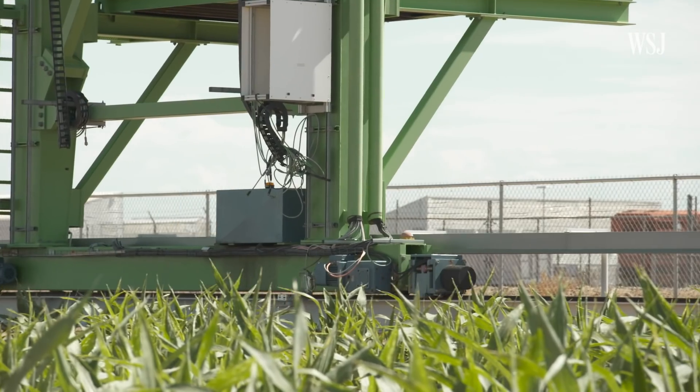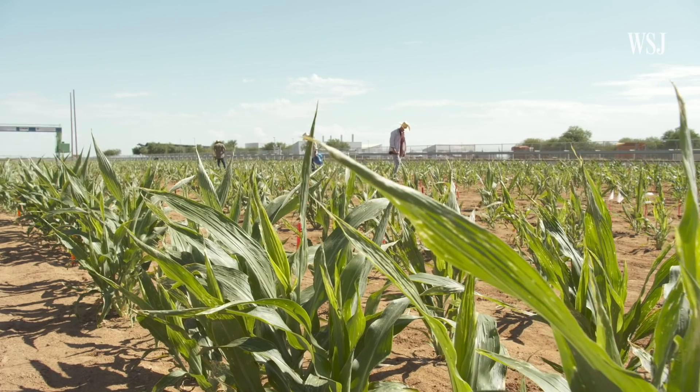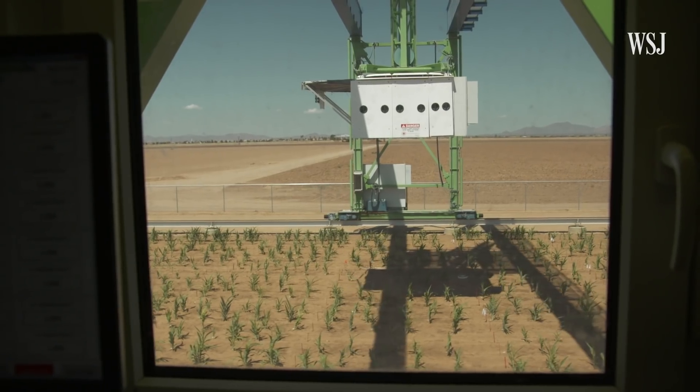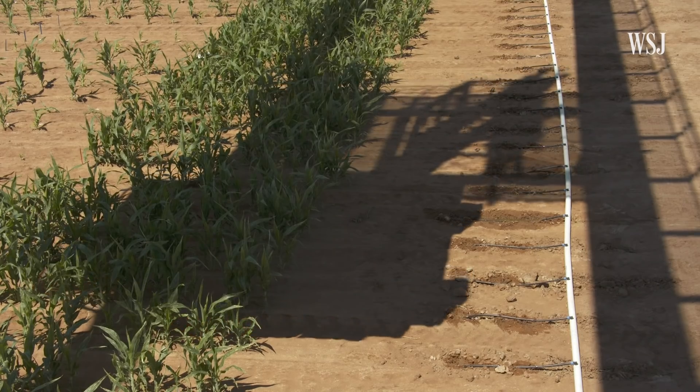It's this huge robot that just goes along rails and takes pictures of plants. I call it the plant robot. And inevitably the next question that they always ask is: why? Why do you take pictures of plants?